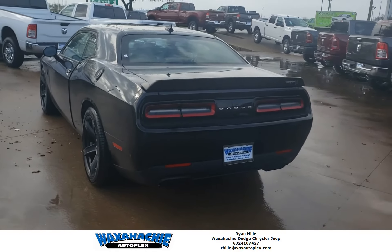So come out to Waxachi Autoplex. You're going to get a great deal. Come out, see Ryan, and I'll get you taken care of on this thing. Thank you very much.